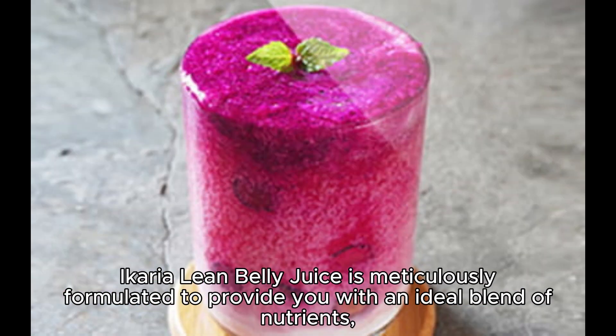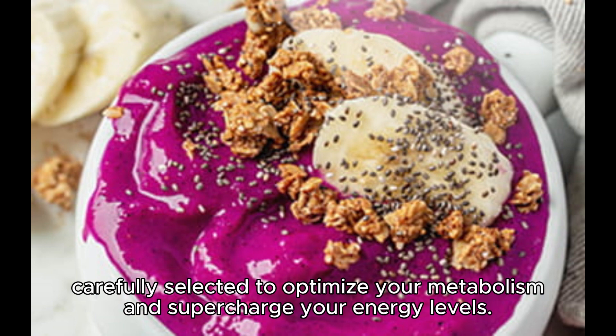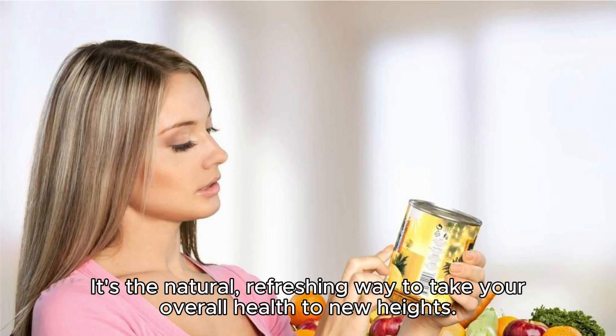A caryolene belly juice is meticulously formulated to provide you with an ideal blend of nutrients, carefully selected to optimize your metabolism and supercharge your energy levels. It's the natural, refreshing way to take your overall health to new heights.